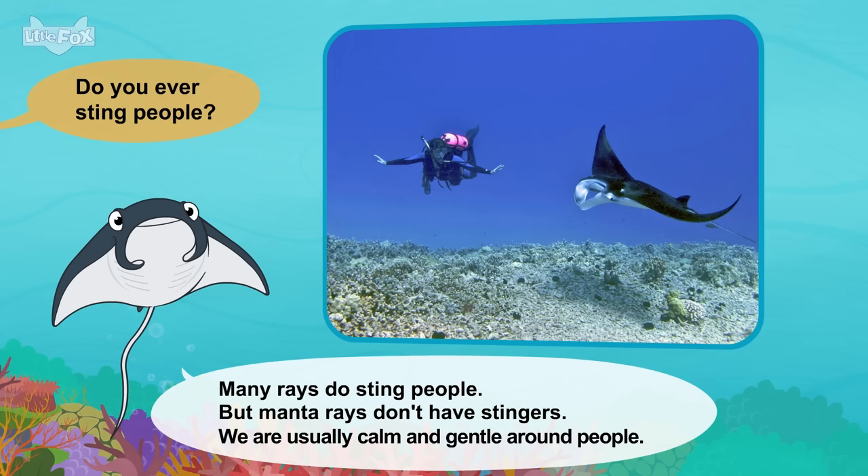What do you eat? We eat lots of fish. We also like squid and crabs. Do you live alone? No. Bottlenose dolphins live in big groups. These groups are called pods. You can jump out of the water! Dolphins can jump very high. And then... Splash!